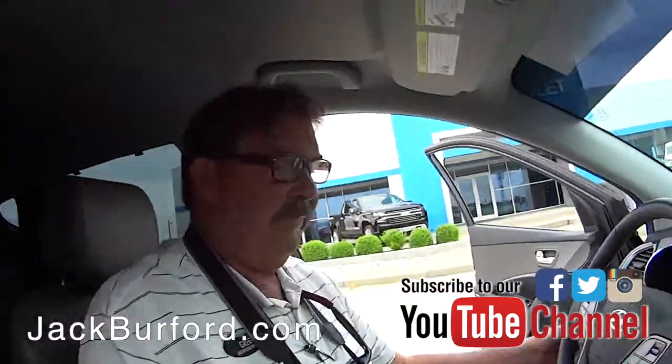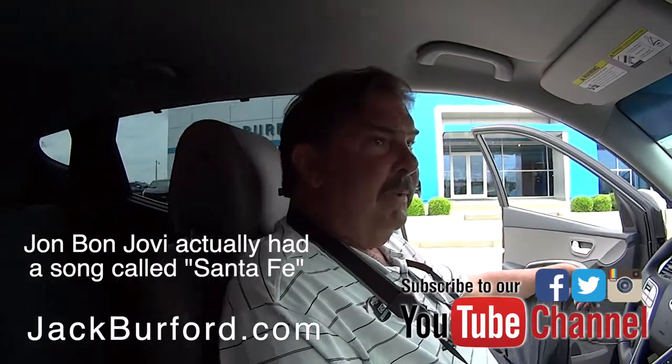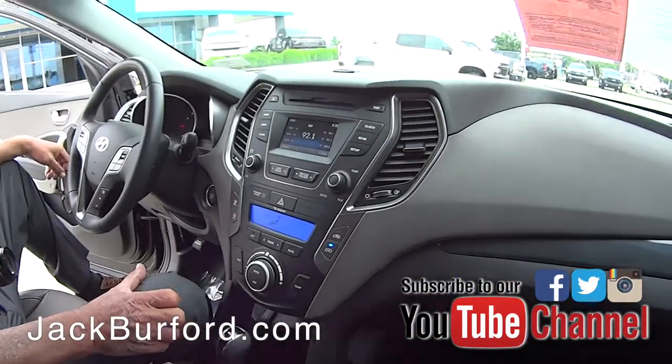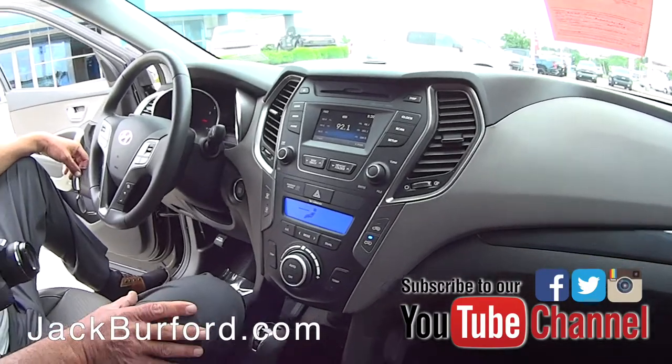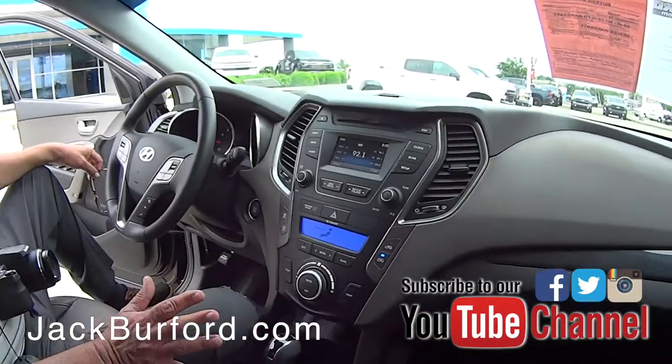Santa Fe — is there a song about Santa Fe? I'm sure there is, Marty Robbins probably did it. Nobody knows who this is, but it is a 2016 Santa Fe Sport in twilight black. Pretty car — it's all-wheel drive.